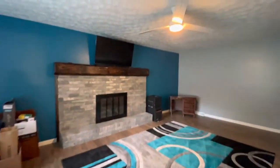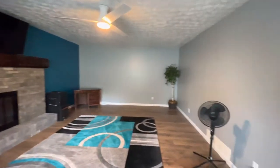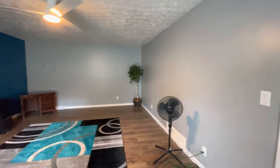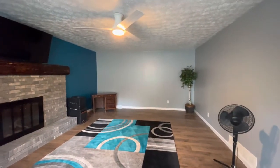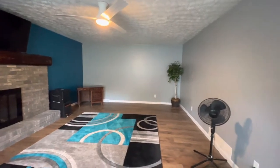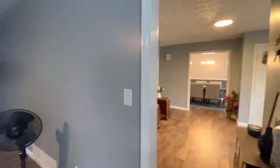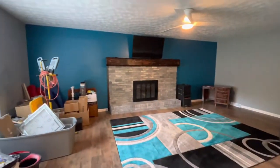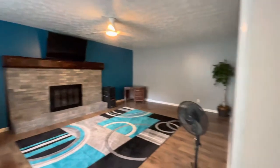Through here you have a fireplace — sellers have never used it, so we're saying it's decorative, but it may work. You've got a great room that could be used for a living area if you need two actual living rooms. Or you could easily put up a door here and have this sectioned off for a master bedroom on the main floor, an office, or whatever you would like.